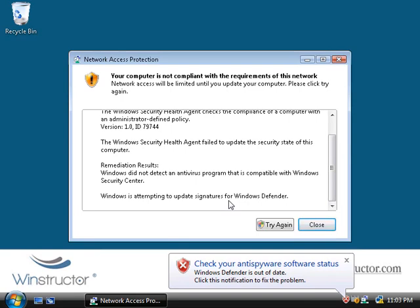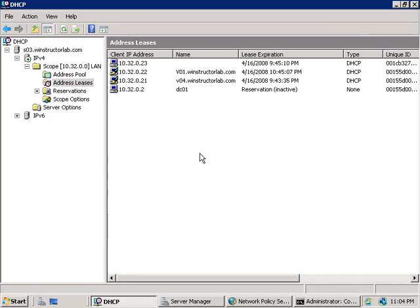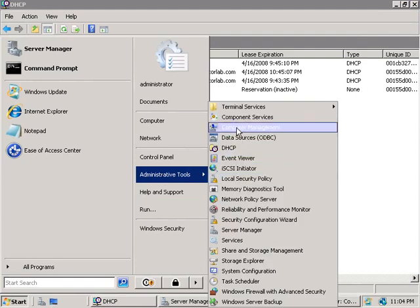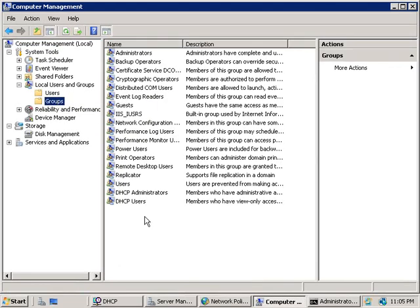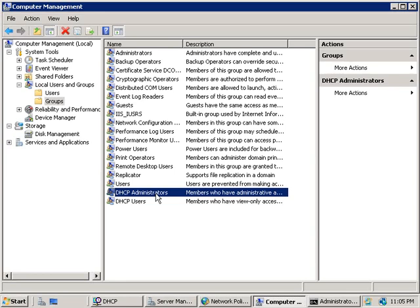Let's move on to the final thing I want to discuss in this video: giving consideration to which groups have access to your DHCP server. On the DHCP server, we'll go to Administrative Tools and open the Computer Management console. Under Local Users and Groups, selecting Groups, you'll find two new groups: DHCP Administrators and DHCP Users. By default neither group will have any users inside them, so the only reason I was able to configure DHCP is that I'm logged on using a domain administrator account. Rather than granting every person who needs to administer DHCP domain administrator rights, you can add accounts to the DHCP Administrators group, which gives full administrative rights to DHCP but not to the entire domain. The DHCP Users group allows members to access the DHCP console but they can't make any changes.